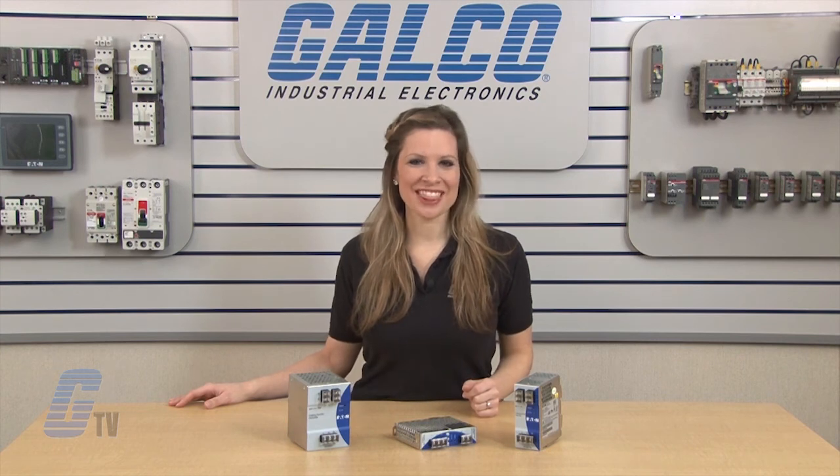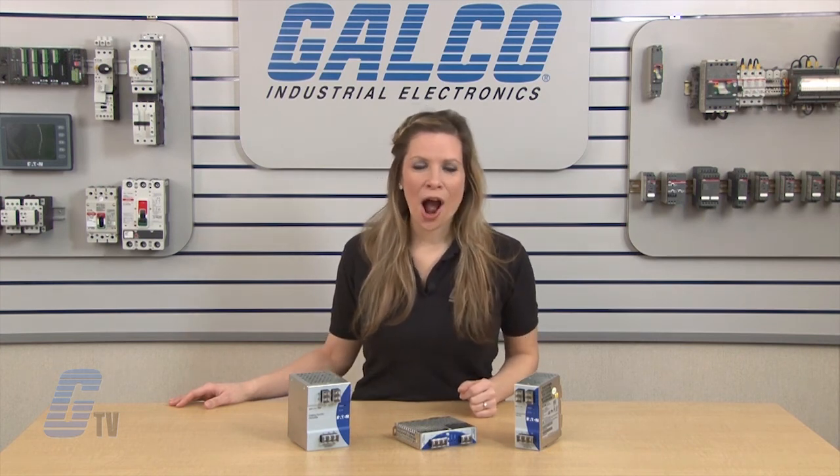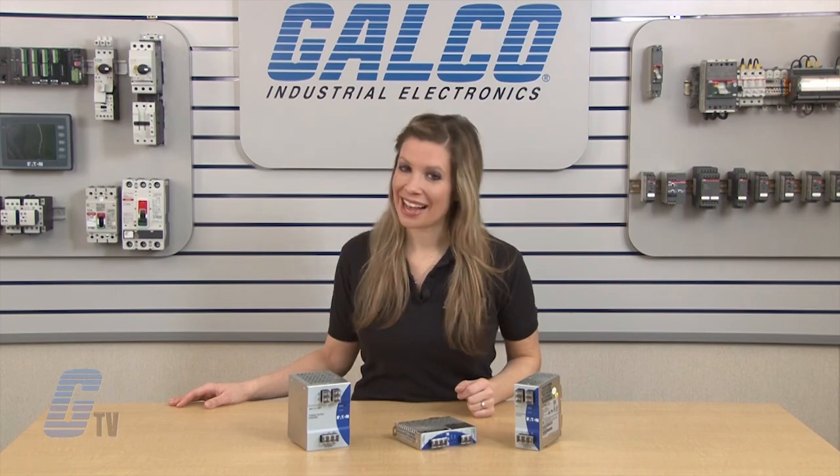Eaton Cutler Hammer's PSG Series power supplies, along with thousands of other products and services, are available at galco.com.